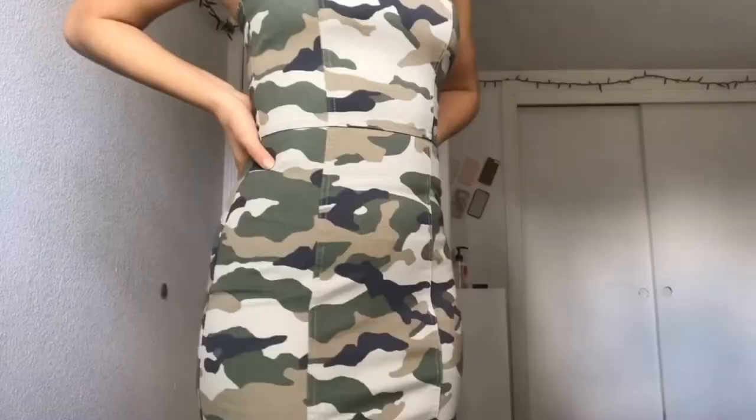The next item is this green camel dress. It's really nice, very hugging to the body, very complimenting. I don't know how to describe it — that's just all it is.